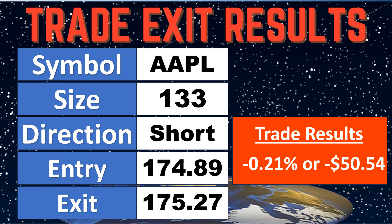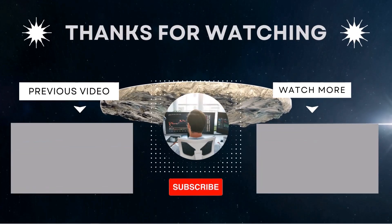Once again, when we follow the rules that we always do, it's beautiful to have these in place. So 0.21% — or about $50, $50.54 before commissions. So another trade in the books. I'm going to put it in our journal. You guys can check that at any time, and we will see you on the next trade. Bye, everybody.